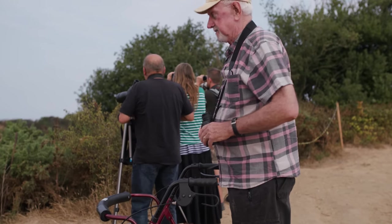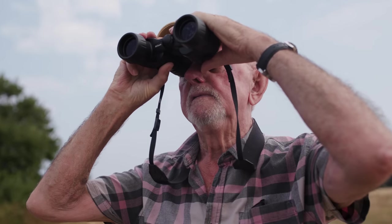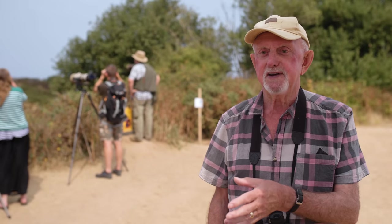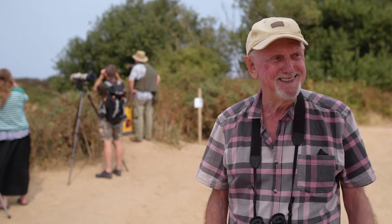I've seen them in Cyprus, and I've got an apartment in Turkey — you could hear them but you can't see them, they're so high up. I've gone all the way to Turkey and come back here for a close-up. It's amazing, absolutely amazing.